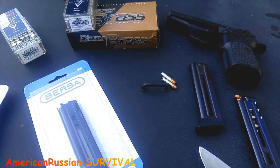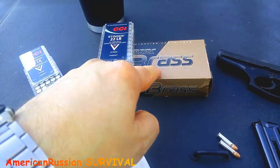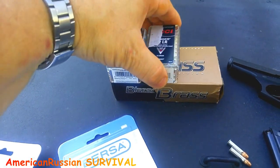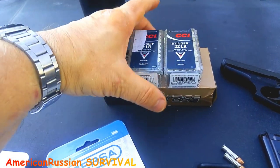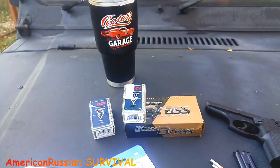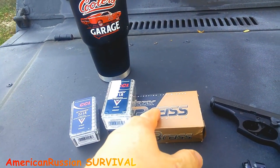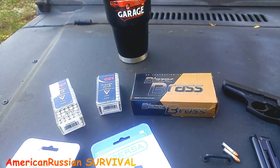Today there are some serious advantages of having a .22 because the ammunition has gotten so much better. Look at the size difference — this is a box of 9mm, which is a lot more powerful. Here's a box of CCI Stingers, and you could fit basically three and a half boxes of .22 Stingers for one box of 9mm, so approximately 175 rounds of .22 Stingers is about the same size as 50 rounds of 9mm. That's quite a bit of difference in what you can take with you.